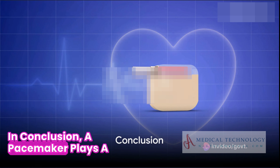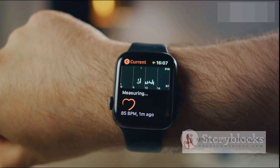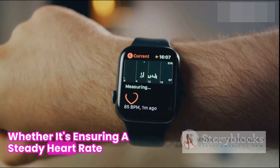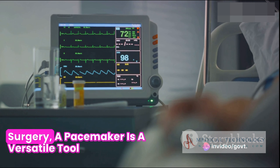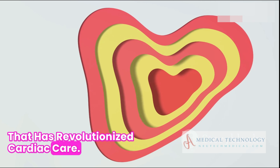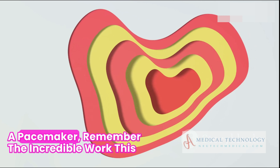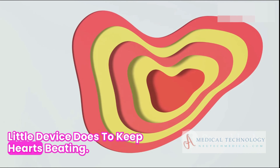In conclusion, a pacemaker plays a crucial role in managing bradycardia. Whether it's ensuring a steady heart rate, preventing fainting, or improving heart function post-surgery, a pacemaker is a versatile tool that has revolutionized cardiac care. So, the next time you hear about a pacemaker, remember the incredible work this little device does to keep hearts beating.